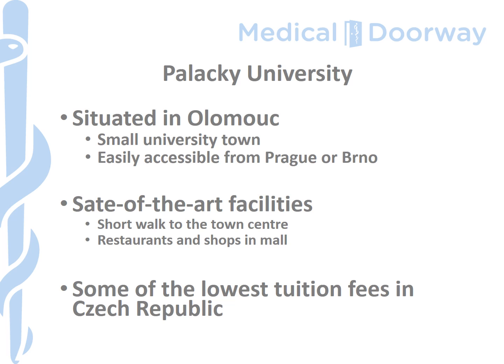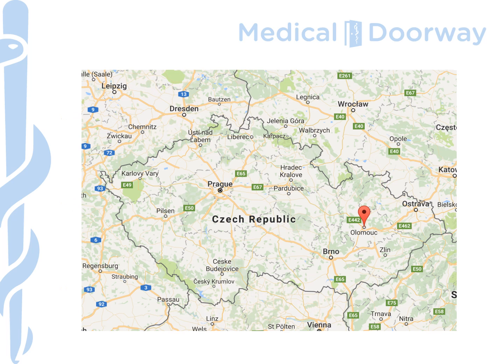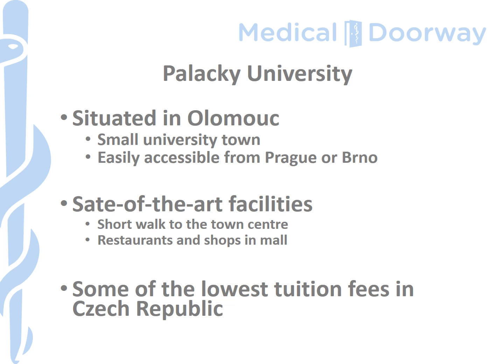The university itself is a huge investment, and when you see the pictures coming up you'll find there's a brand new centre with amazing facilities in both clinical and preclinical studies. Because it's a small town, everything is within walking distance — you'll find restaurants, shops, and even student accommodation are all close by — and there's also an extremely efficient public transport system within Olomouc itself.